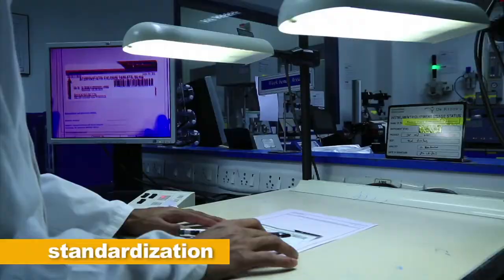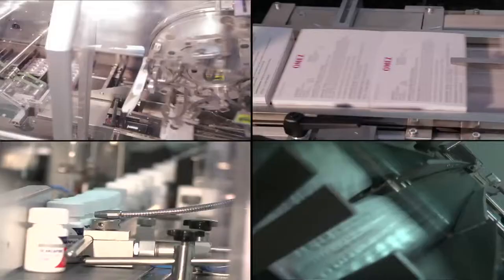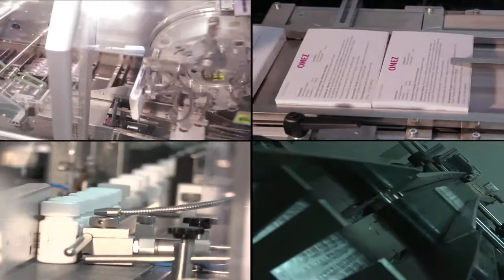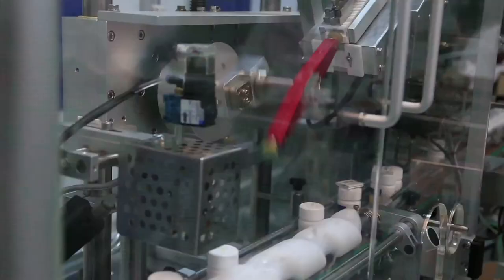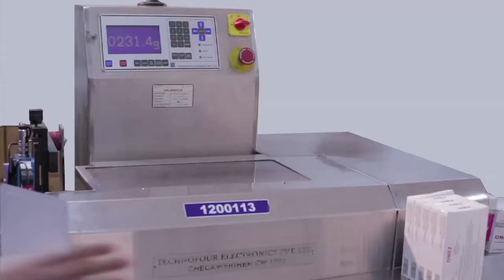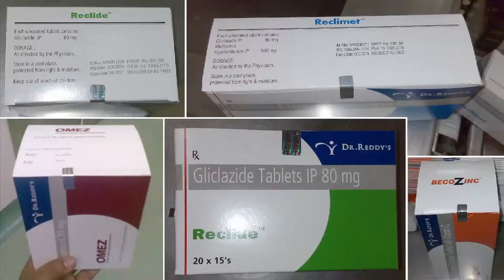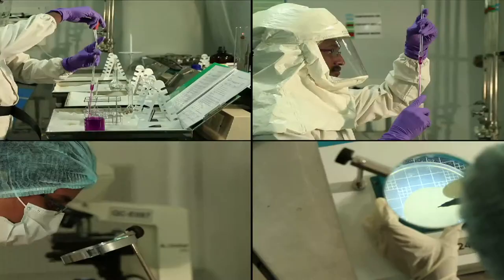Efficiency in operations is brought in through standardized process and homogeneous labeling procedures. During the packing process on high-speed packing and cartonator lines, automated cameras and sensors check if anything is broken, missing or empty. The tablets during the process are checked and weighed for variation. 2D barcoding and holograms are some of the measures to enable traceability and prevent counterfeiting.